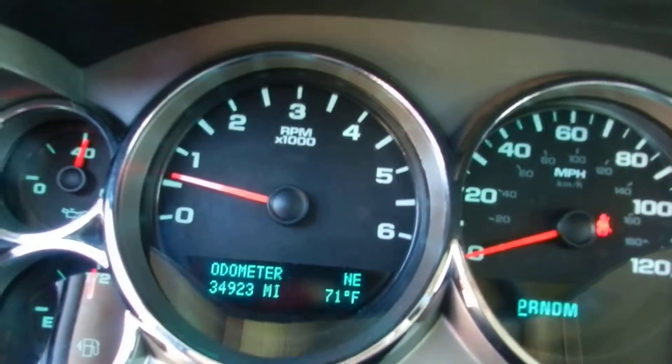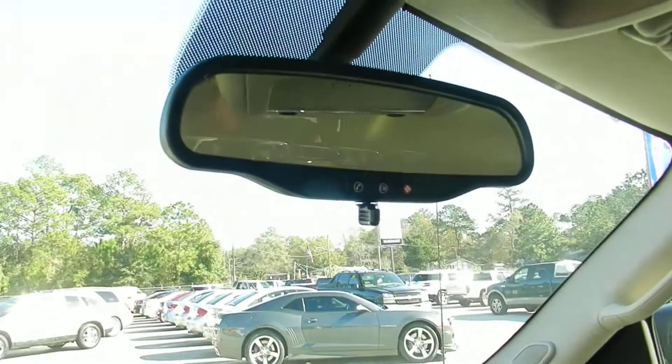The sticker price is $34,923. You also have OnStar on your mirror.